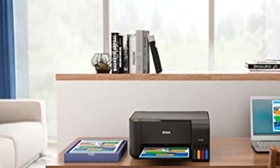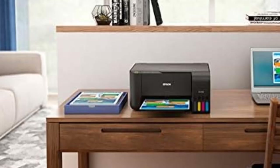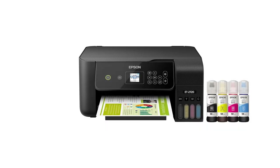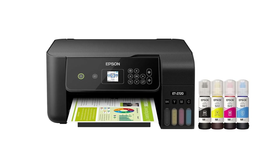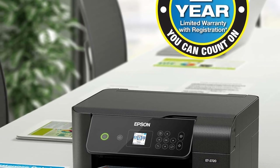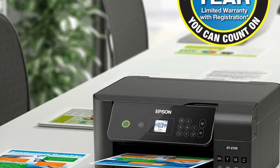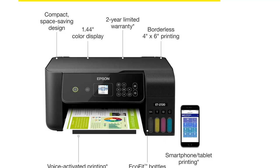Innovative cartridge-free printing: high-capacity ink tanks mean no more tiny, expensive ink cartridges. Epson's exclusive EcoFit ink bottles make filling easy and worry-free. Dramatic savings on replacement ink — save up to 90% with replacement ink bottles versus ink cartridges. That's enough to print up to 4,500 pages black / 7,500 color, equivalent to about 90 individual ink cartridges.